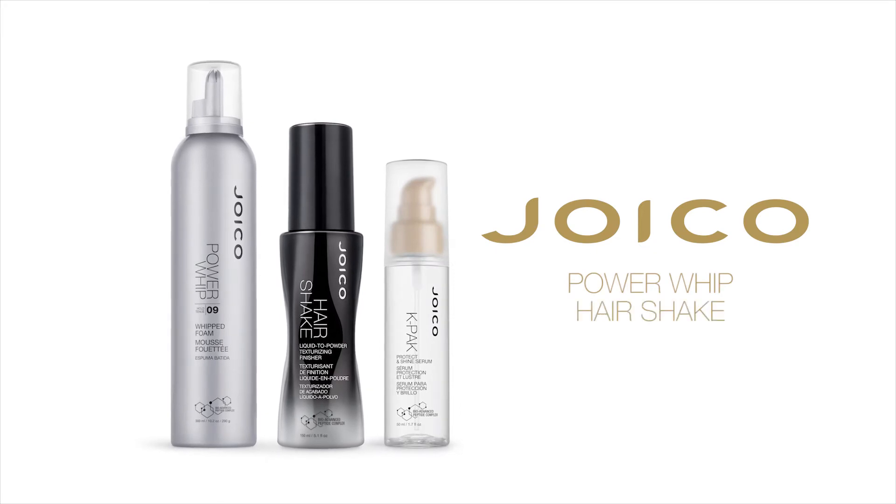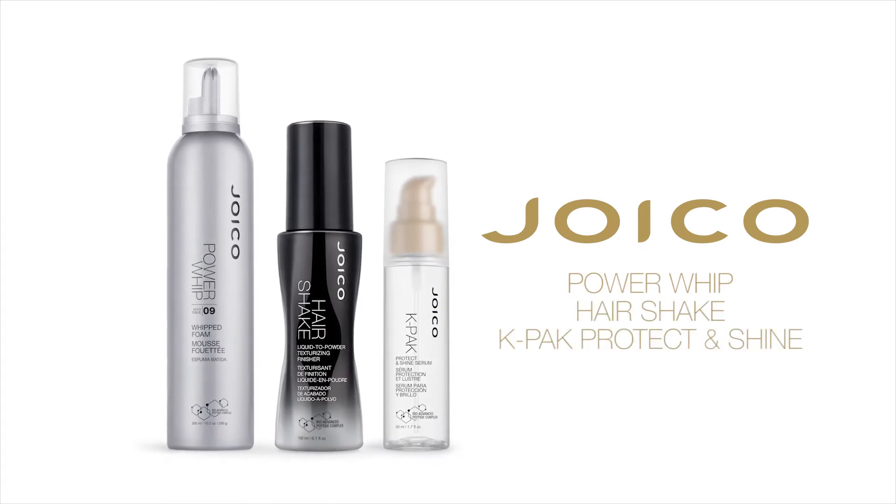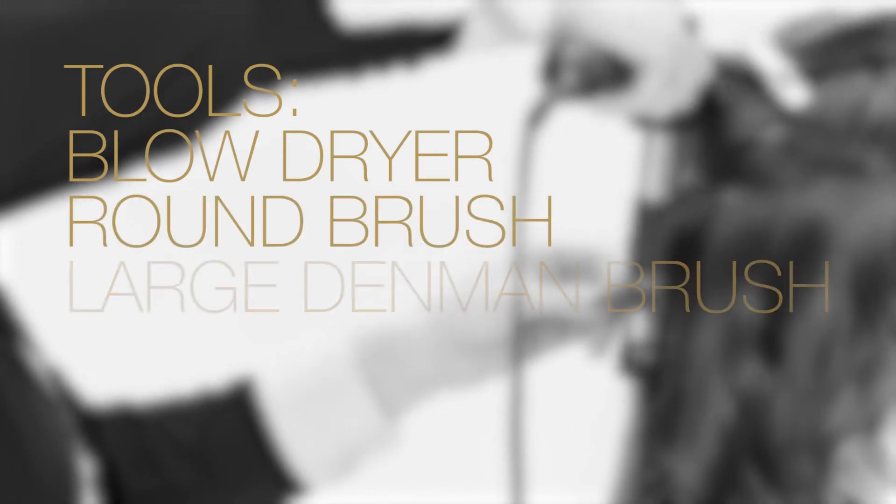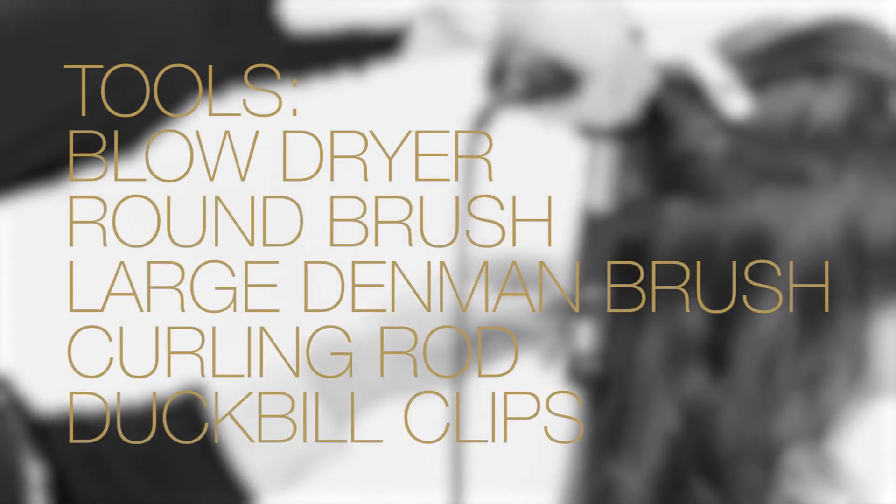Kendall's second look is inspired by a sultry Ocean Romance. To achieve this look, we're using Joico Power Whip, Hair Shake, and K-Pak Protect and Shine. You will need a blow dryer, round brush, large Denman, curling rod, and duck bill clips.